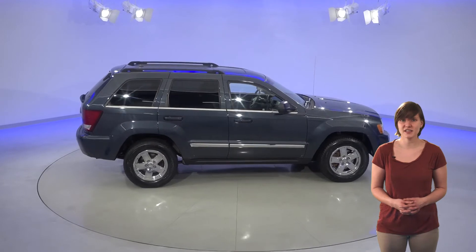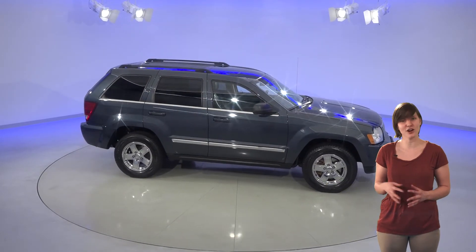This versatile SUV is going to be perfect for all of your needs, so check it out today with our free 48-hour test drive and see if this is the car for you.